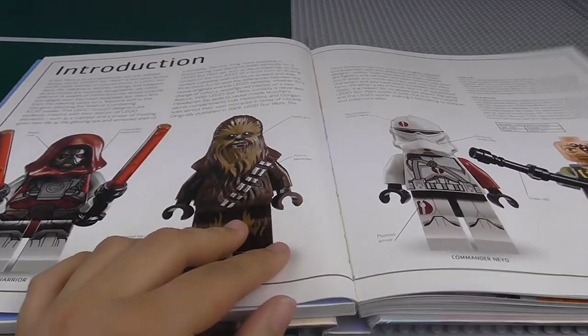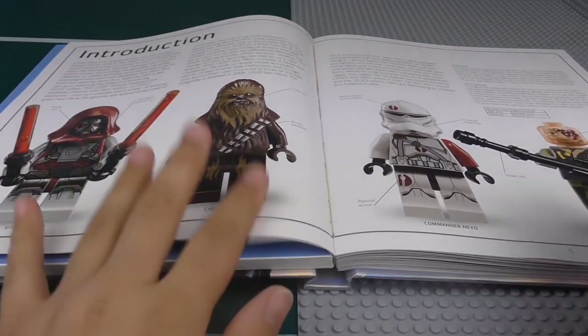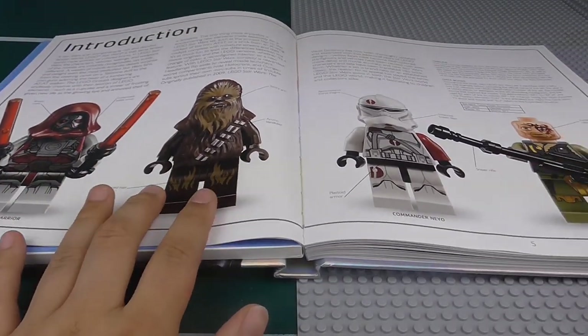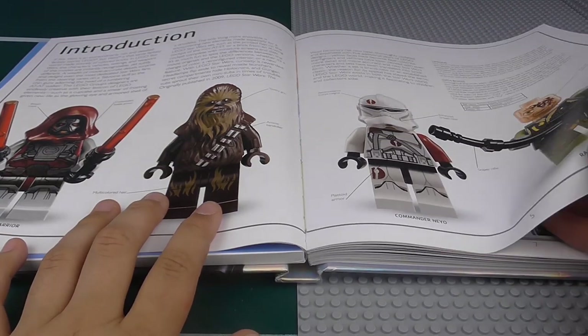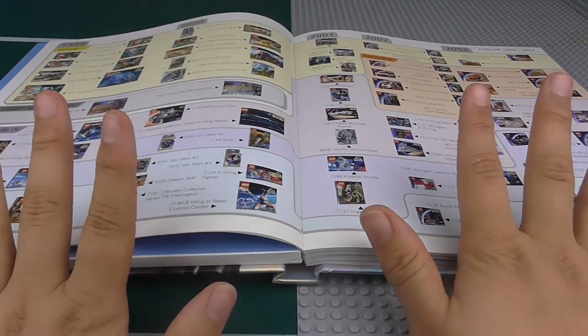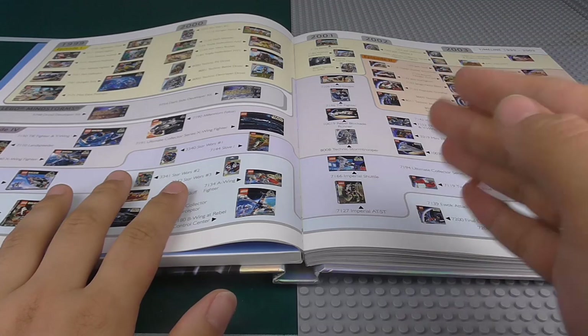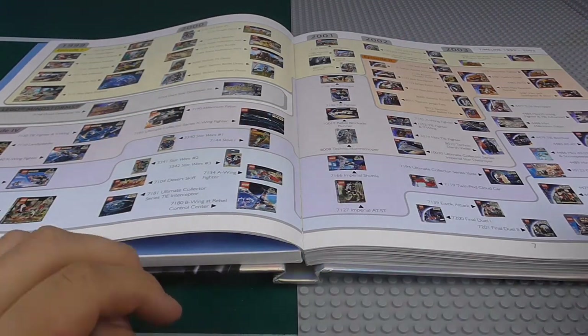On the introduction page, I'm not going to go through this too much because there's nothing really new to see. The new Chewbacca is a really awesome figure, and then we've got this Sith Warrior — really awesome. This part looks exactly the same as the previous Visual Dictionary, until obviously we get to the end where we have the extra bits from 2011 onwards.